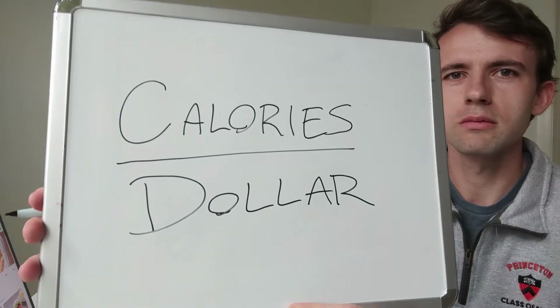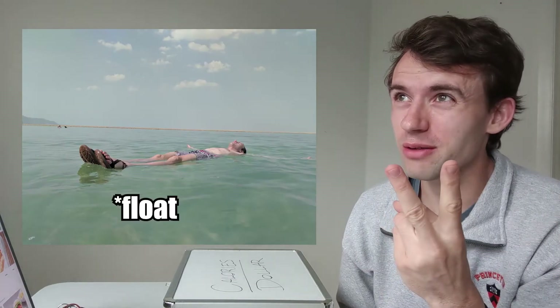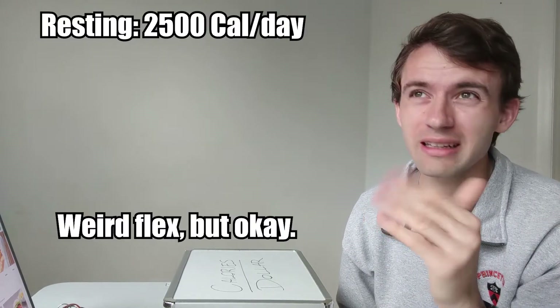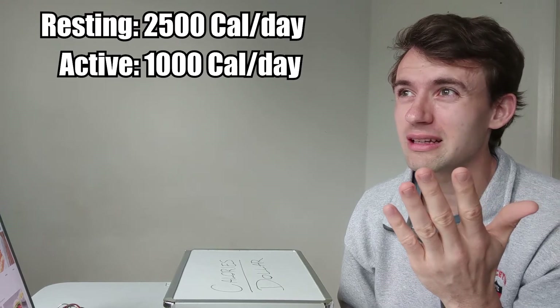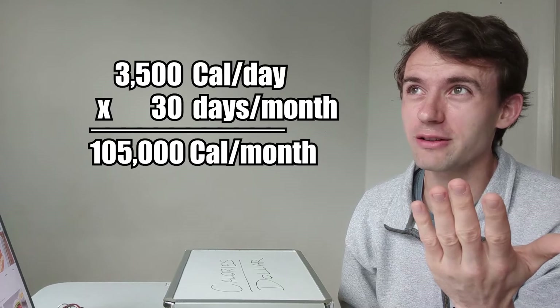Calories per dollar. Here's the thing — I'm a growing boy. I run, I bike, sometimes I swim. On a given day resting, I burn about 2,500 calories per day. Active, an extra thousand calories per day — so yeah, 3,500 calories per day. That's about a hundred thousand calories per month.